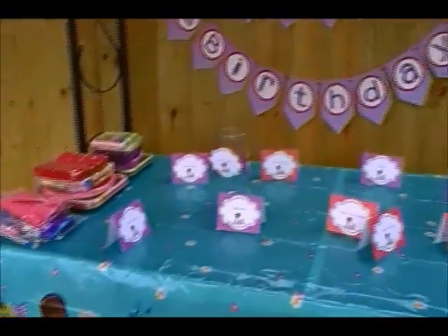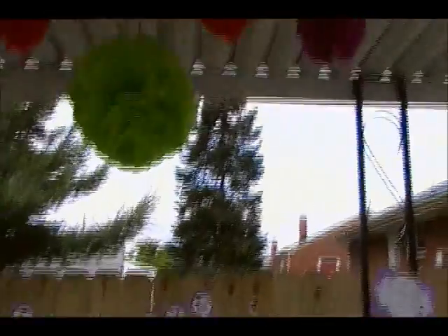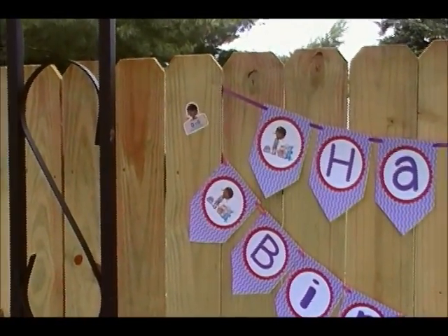And then I've got the Doc McStuffins tablecloth here with all the little food cards, and then up here I've got the poopy balls hanging up, and I just kind of glued these little Doc things that were left over on there.